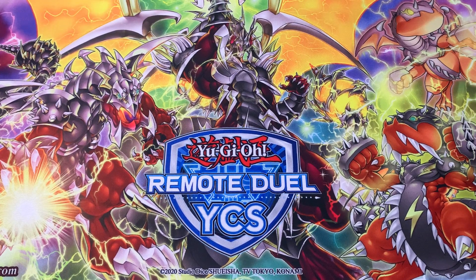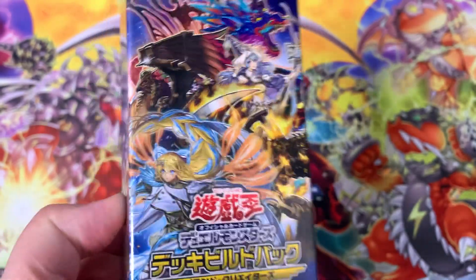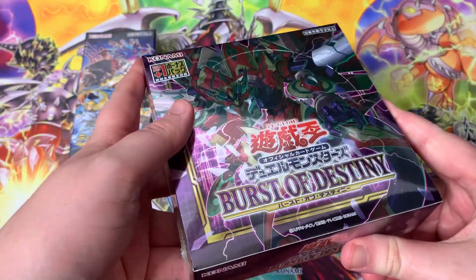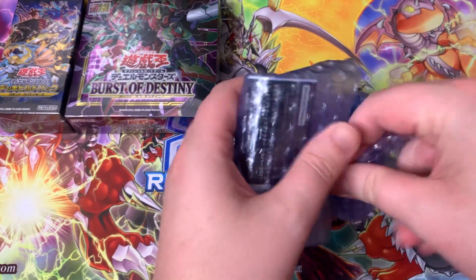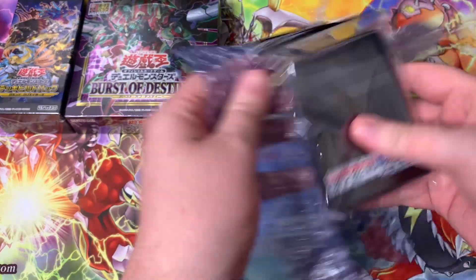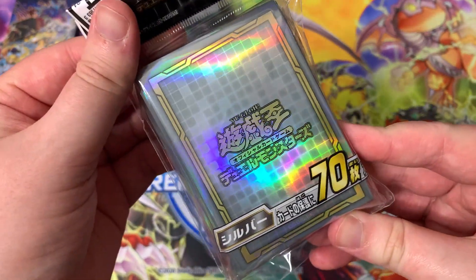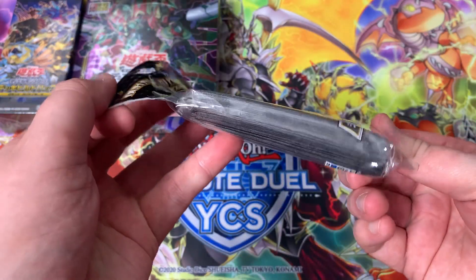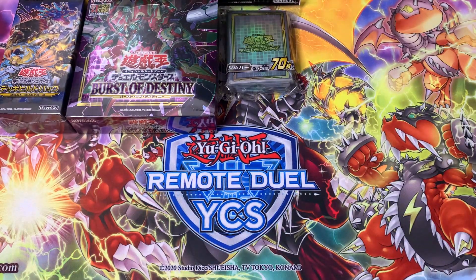Here we go, this is going to be super fun! Our little Japanese opening here. We have four different items to crack into — a box of Grand Creators, which is where the Brave Token package comes in, the Exorcisters, and a Japanese box of Burst of Destiny. We also have a little pack of sleeves. OCG sleeves are always incredible to look at — these are very nice, clean, shiny white and gold. A pack of 70 compared to TCG's pack of 50. Duelist card protectors. Very nice, definitely going to be used — probably as extra deck sleeves.